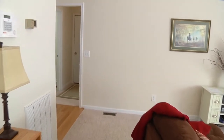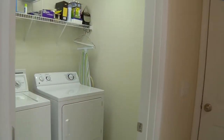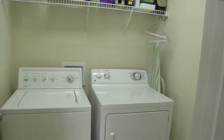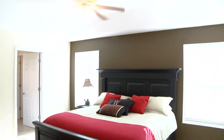This home has a sought-after split bedroom plan. To the left of the wood-floored foyer is the tiled laundry room, big enough for full-sized appliances. Opposite is the master suite, complete with tray ceiling and ceiling fan.